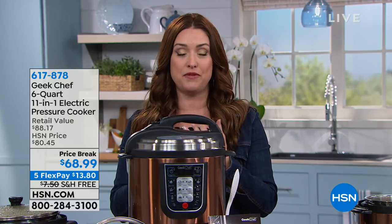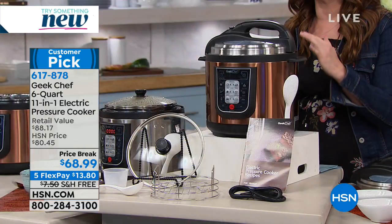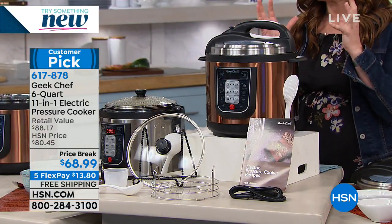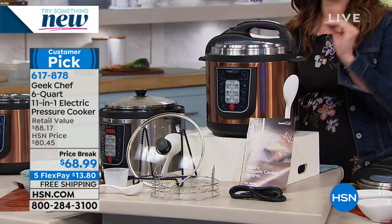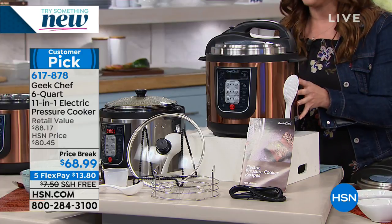One of my favorite ways to cook in my kitchen is pressure cooking. It has really changed the way that I prepare food for myself and for my family because it's so easy. You throw in ingredients from frozen and you literally walk away and you come back to the most delicious mouth-watering meats, potatoes, rice — you name it. You can do it all in a pressure cooker.